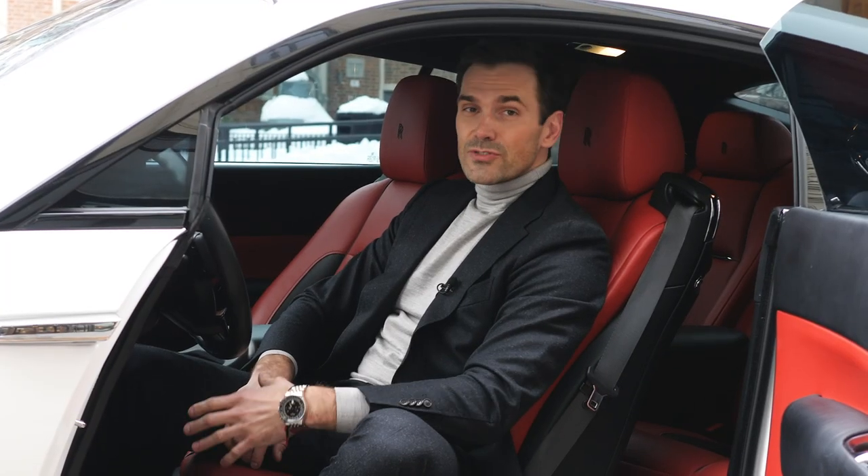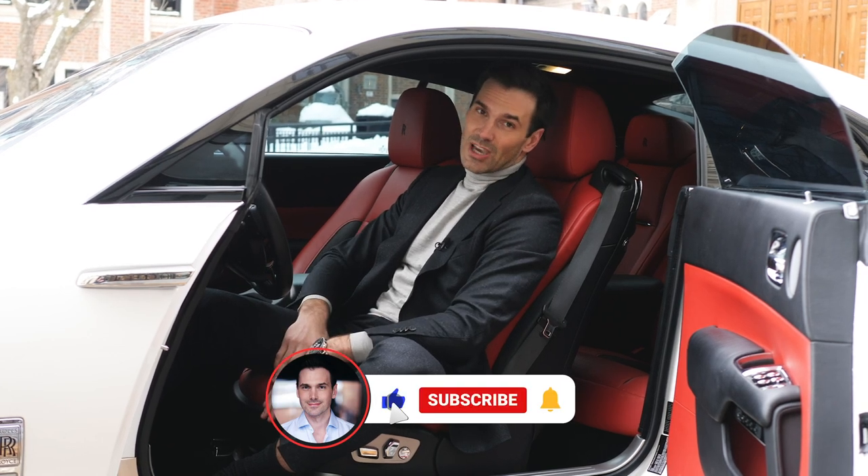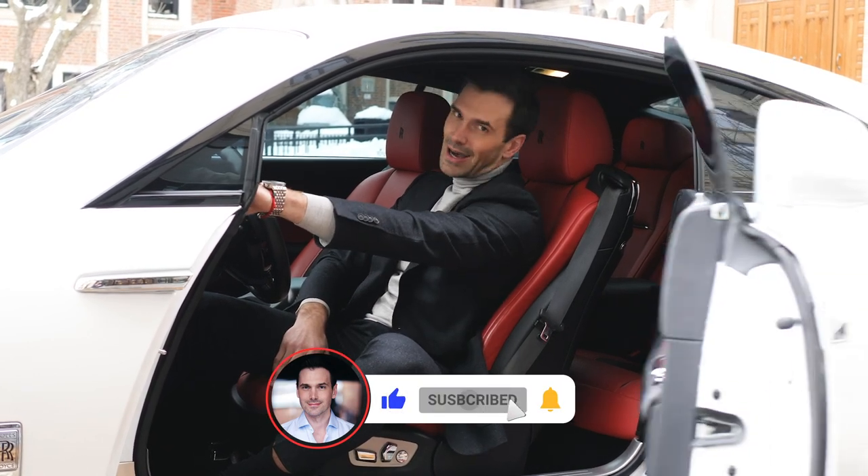Thanks for checking out this video. I'd love to hear what you thought of the property — leave a comment. And if you're into these types of property tours, subscribe to the channel. I'll catch you on the next video.